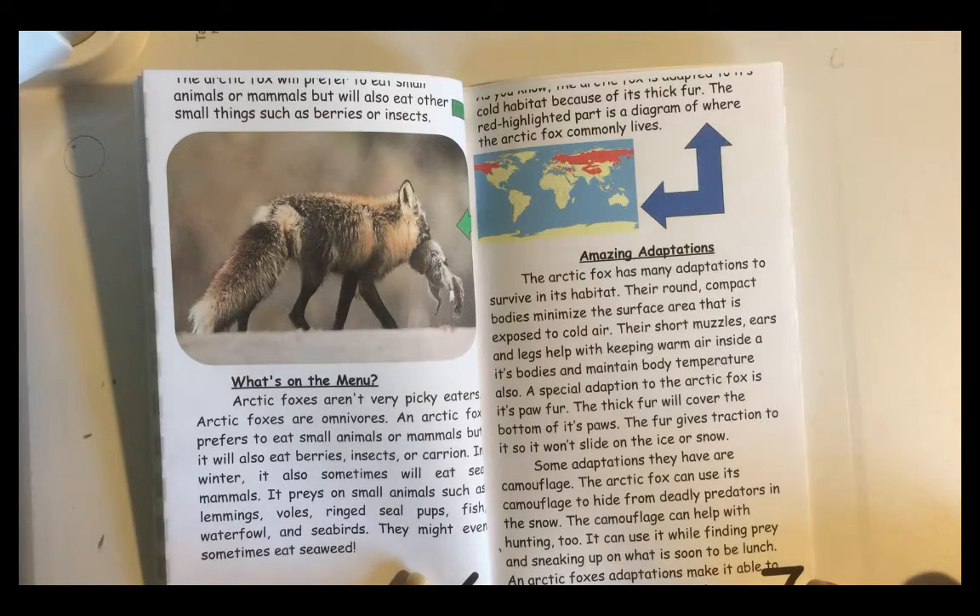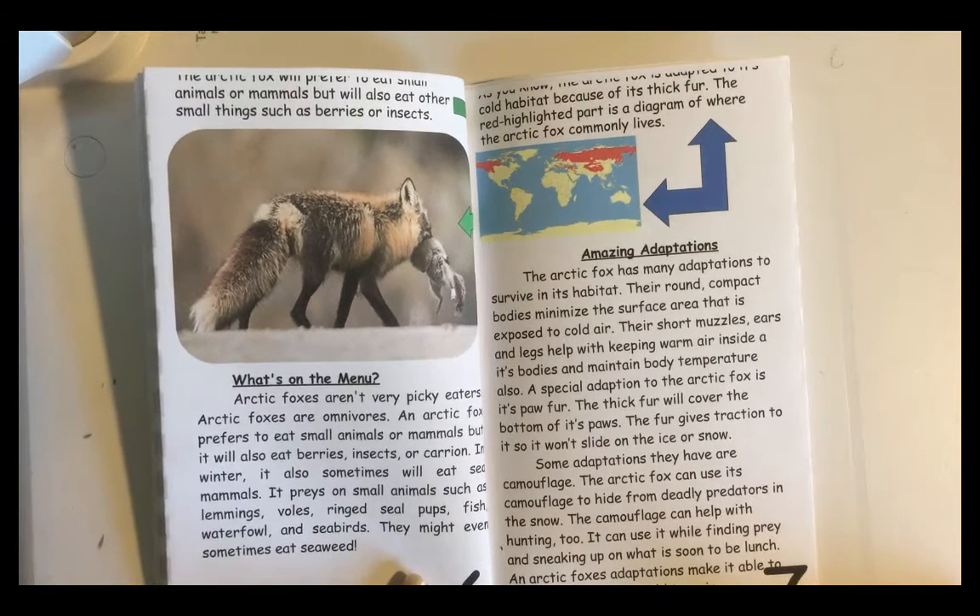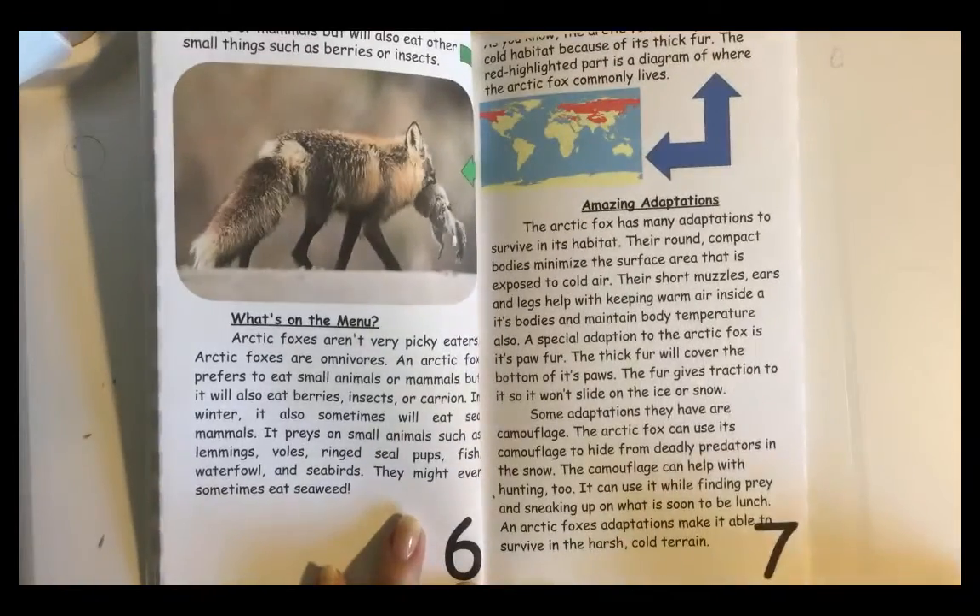Some adaptations they have are camouflage. The Arctic Fox can use its camouflage to hide from deadly predators in the snow. The camouflage can help with hunting too — it can use it while finding prey and sneaking up on what is soon to be lunch. An Arctic Fox's adaptations make it able to survive the harsh, cold terrain.